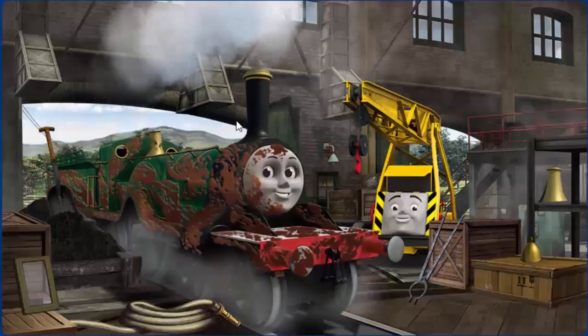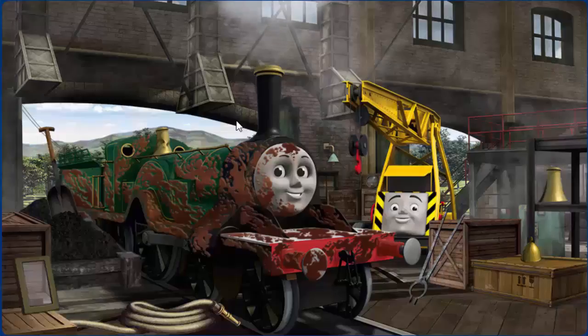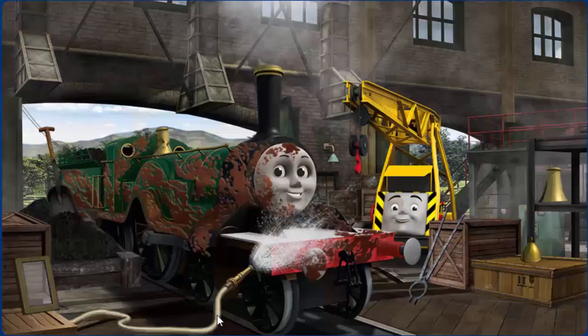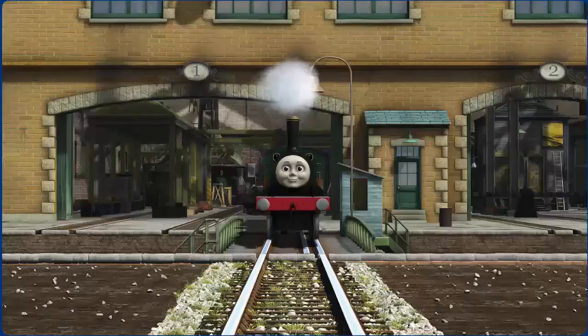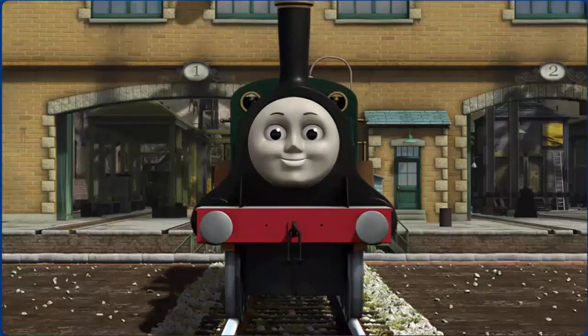Emily is covered with chocolate, needs more coal, and her dome is broken. Great job, but there's still more to do. That's right! Emily is ready to be really useful again.